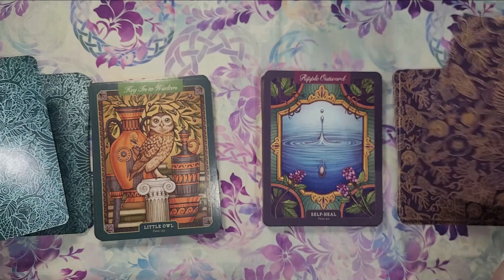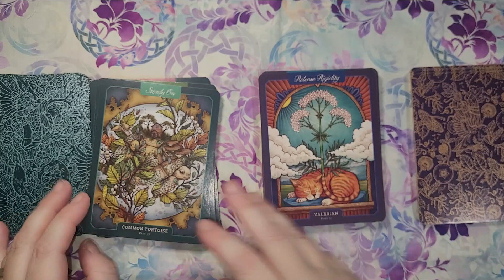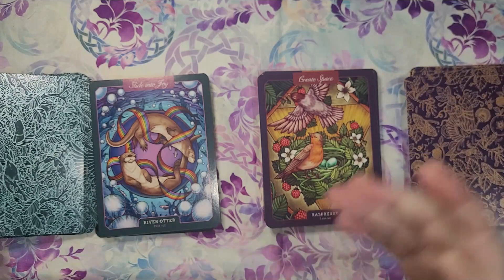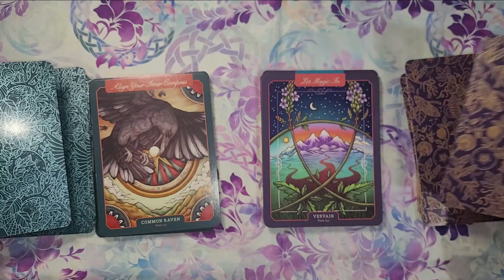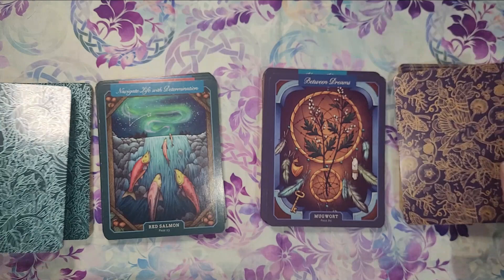I realized this year it kind of clicked how much I'm drawn to earthy aesthetics. And I think you'll really be able to see that with a couple of videos I've got coming out soon. I plan to do a video about an overarching multi-part tarot spread work I do for myself. I'm thinking that'll be in January. But turns out I really like earthy decks.